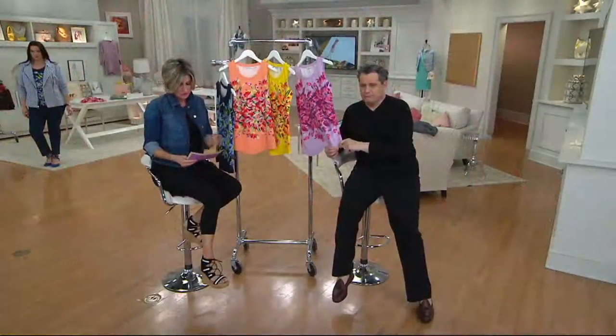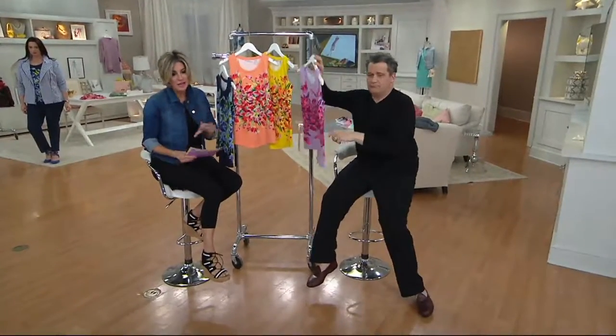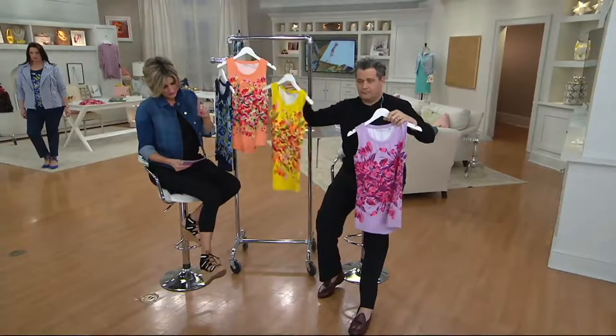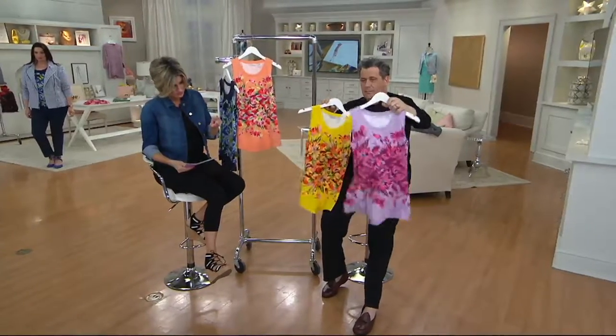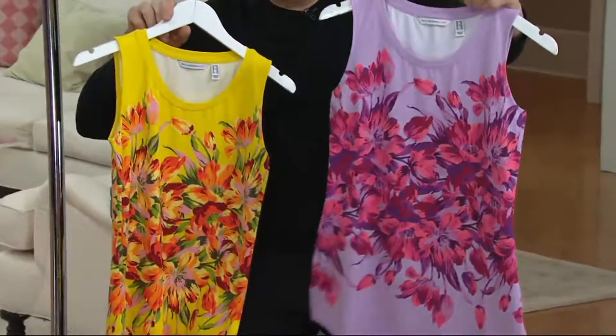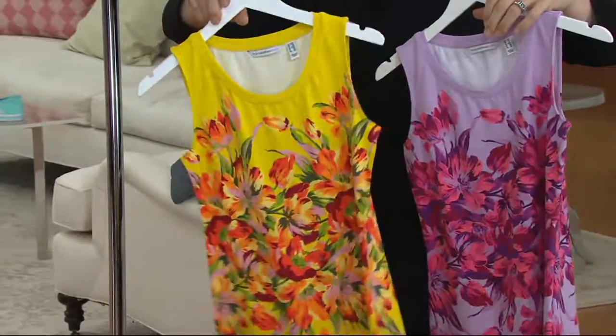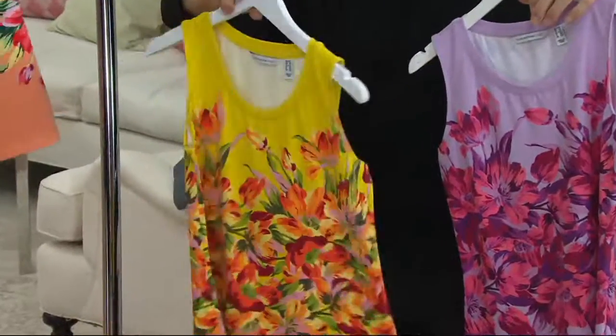Cotton Modal span, scoop neckline, curved hem, and the most insane print — so tropical. Over on Isaac's one hand is grape ice. Then there is yellow. Yellow is off the charts popular. That's like sunflower, orange, mauve.